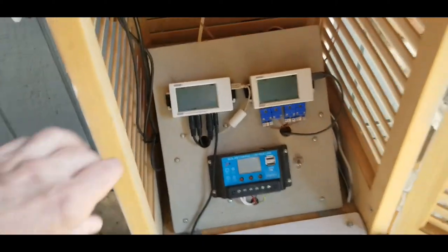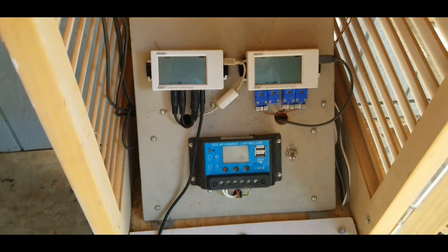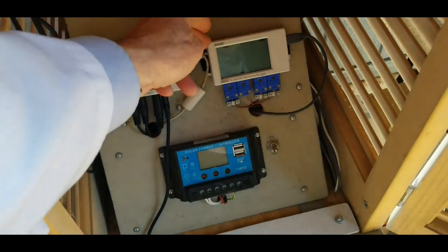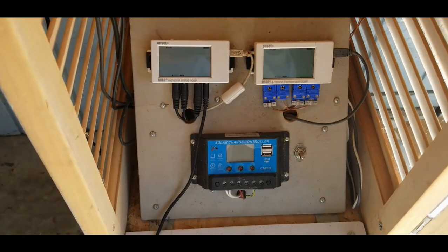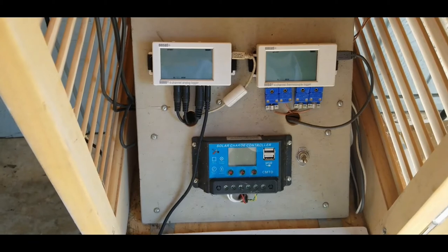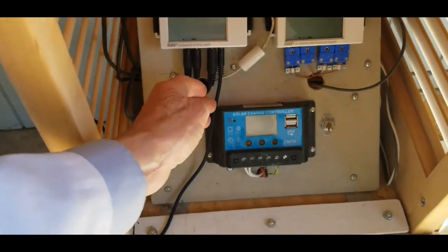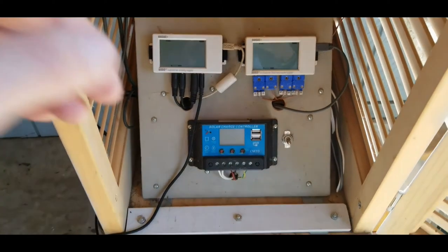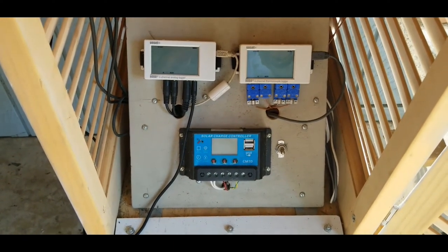First, a pyranometer used for measuring the global tilted irradiance. Then, another identical pyranometer that measures the global horizontal irradiance. These are designed by scientist David Brooks and provided from his institute at a fairly low cost. There's also a high-quality pyranometer from Apogee with amplification — a very high precision pyranometer that measures global horizontal irradiance. And then there is an anemometer used for measuring the wind speed near the solar cookers. Inside the Stevenson box, you'll find the panel with several instruments. First, there is the analog data logger that has four channels of 16-bit analog recording, used for solar irradiance measurements and wind speed.